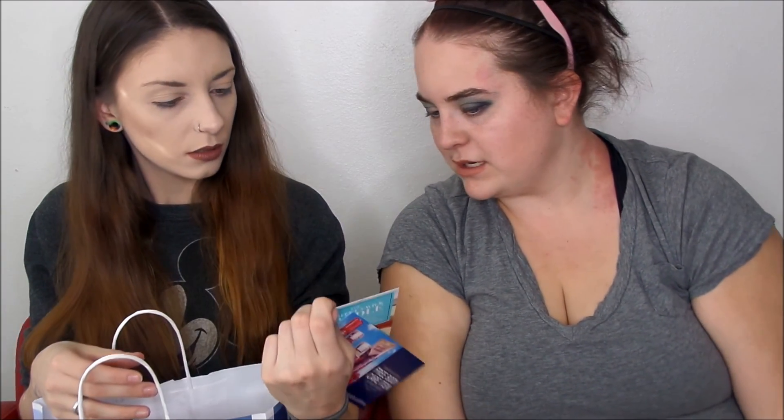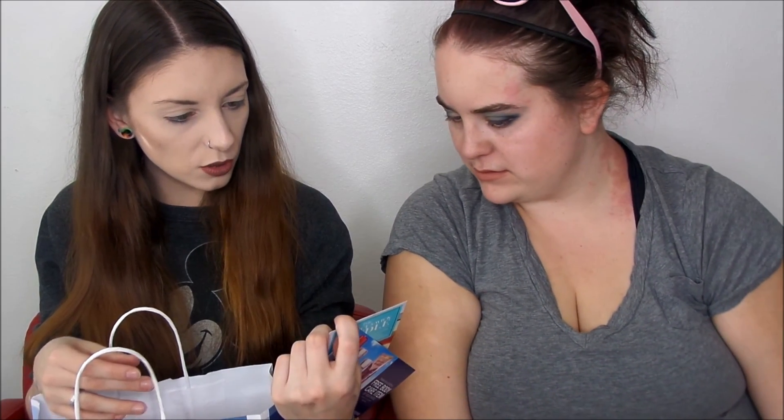Oh look, I've got coupons! Enjoy a free body care item of your choice with any $10 purchase. I'm going to go buy stress relief lotion next — the perfect pair with candles. And there were four tips to safely enjoy our candles.